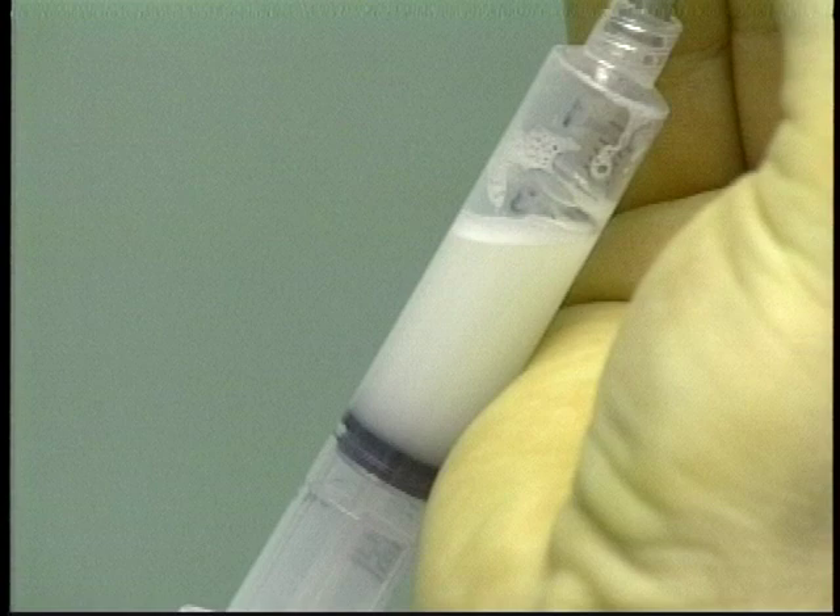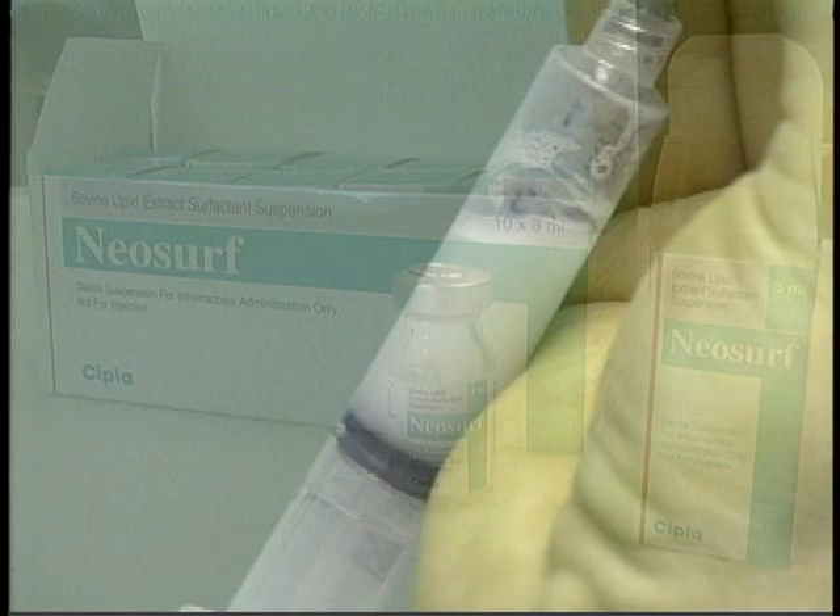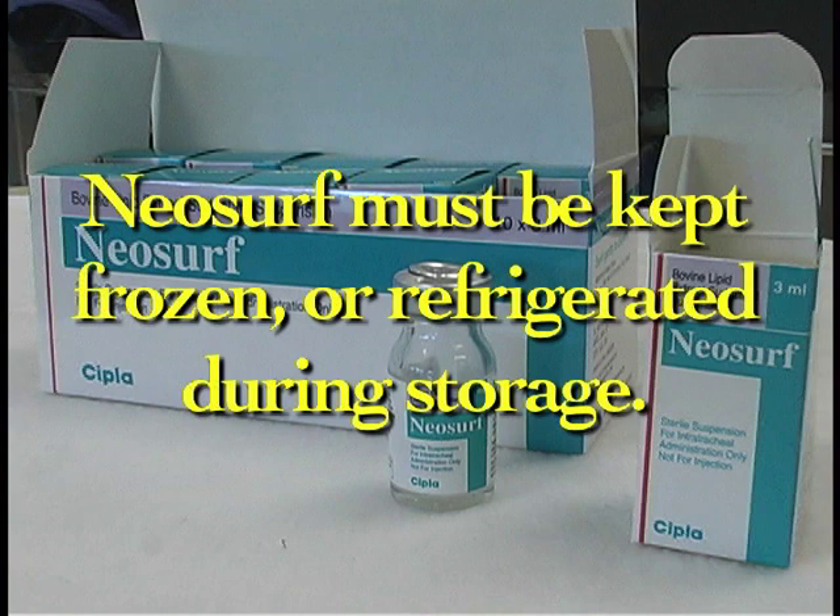Neosurf is manufactured as a suspension containing 27 milligrams phospholipid per milliliter in 0.1 molar sodium chloride and 1.5 millimolar calcium chloride. Neosurf must be kept frozen or refrigerated during storage. The vials can be stored in the freezer for their entire shelf life, or may be refrigerated at any time during its shelf life for periods totaling two weeks without affecting its expiry date.